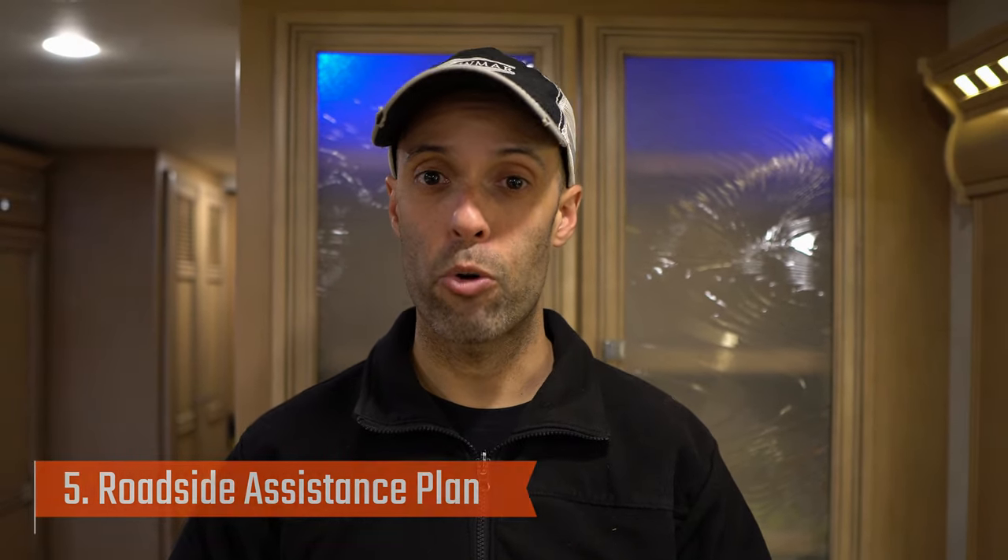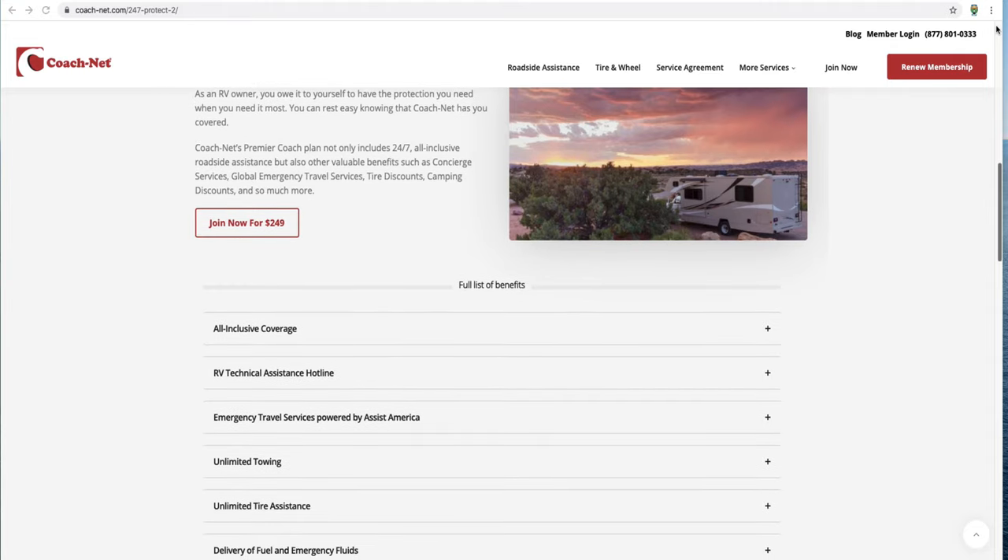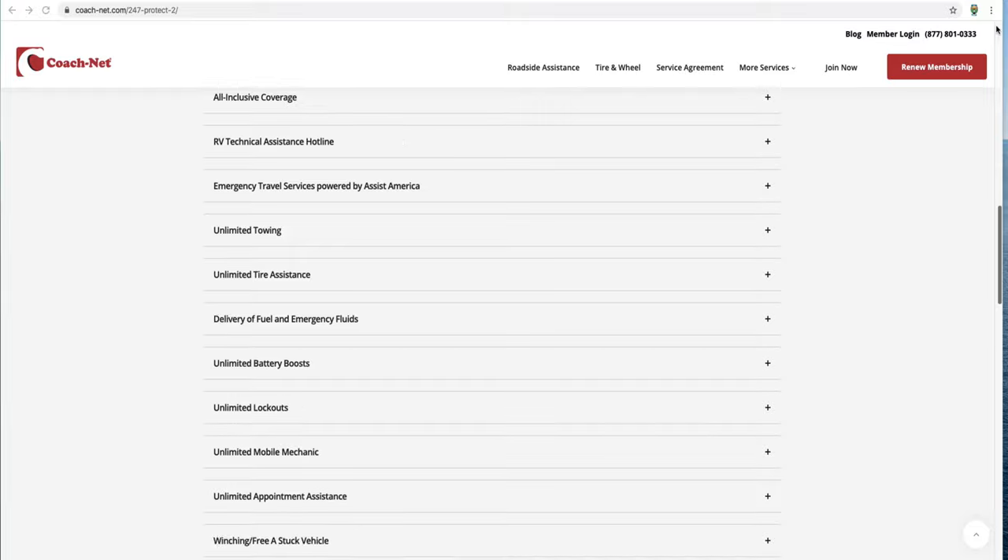The fifth thing, which is probably the most important, is some kind of roadside assistance. There are many different vendors that offer this — we have CoachNet. We haven't had to use it, but it gets really good reviews. We have roadside assistance coverage that includes towing to the nearest repair facility, lockouts, running out of gas, and flat tire changes. For a Class A motorhome it's $249 a year; for a towable trailer or fifth wheel it's $179 a year. From my experience as a police officer, getting a big vehicle towed can cost thousands of dollars. One tow and this coverage pays for itself 20-fold.